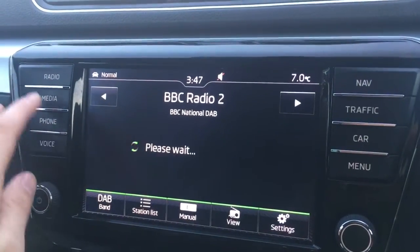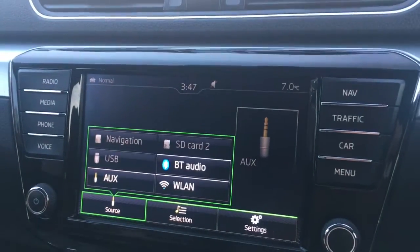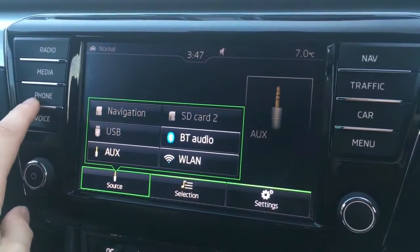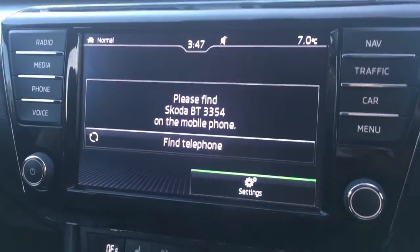If I go to radio, you'll see we've got DAB digital radio. If I go to media and then select source, we've got all the external media options just there. Then if I go to phone, we can pair up a device to use the car's Bluetooth as well.